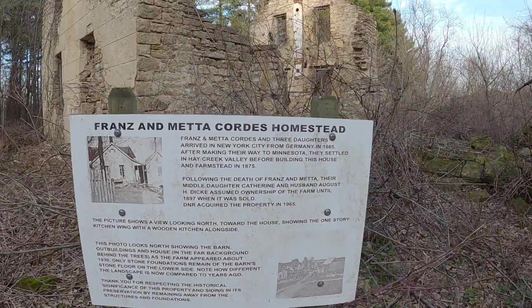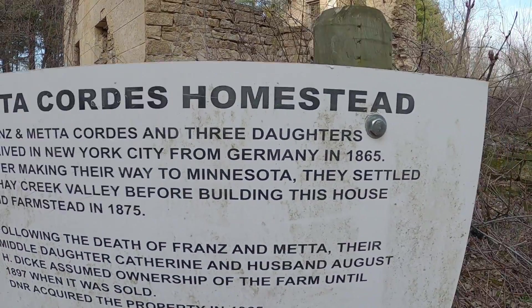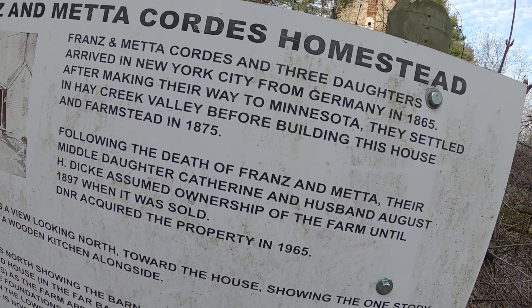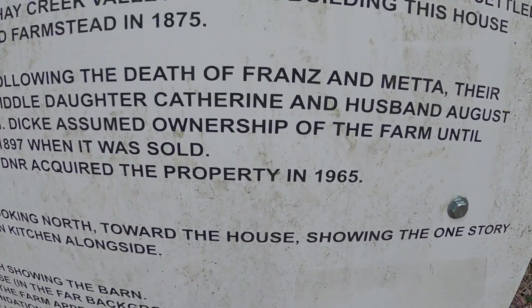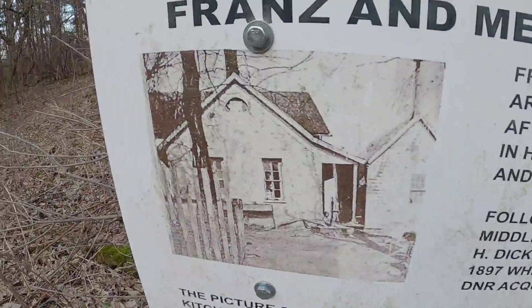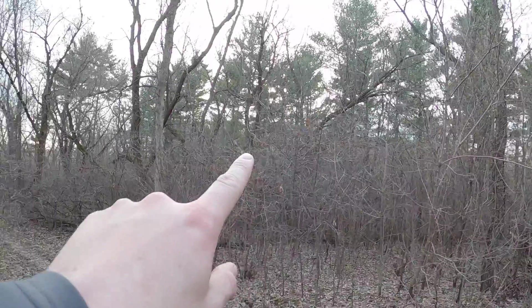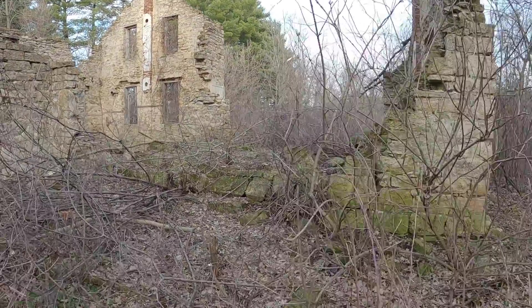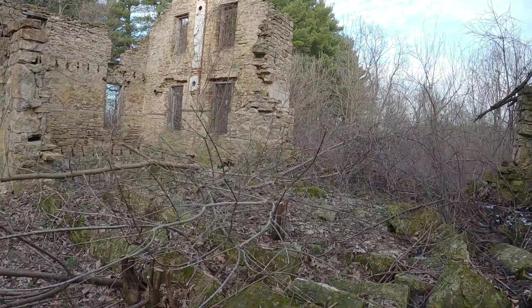We're going to check this out here. Franz and Metachord's homestead. Franz and Metachord's and three daughters arrived in New York City from Germany in 1865. After making their way to Minnesota, they settled in Hay Creek before building the homestead in 1875. It looks like somebody passed away. State DNR acquired the property in 1965. There's a picture of it. How cool — with this pine forest surrounding you, farm fields over there. I'm not sure if those farm fields were present at the time that this house was there.